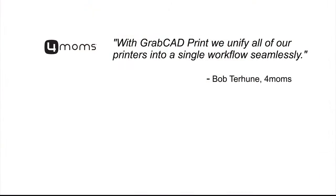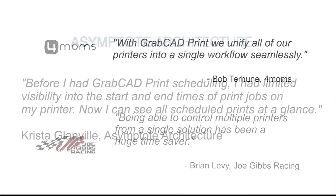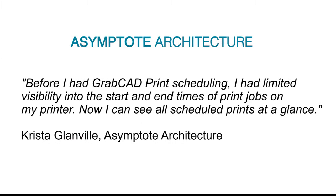We recently announced a new software solution called GrabCAD Print, a powerful new 3D printing software for designers, engineers, and managers. The response has been overwhelming. Industry experts, customers, and partners have been praising the intuitive interface and time-saving benefits that enhance and streamline the 3D printing process from design to physical print.